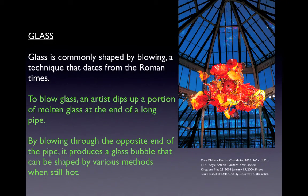The idea of light as a spiritually transforming substance will be echoed again in Chapter 13 on architecture when we look at the construction of many cathedrals and churches during this period. Glass is commonly shaped by blowing, a technique dating from Roman times. To blow glass, an artist dips molten glass at the end of a long pipe and, by blowing through the opposite end, produces a glass bubble that can be shaped by various methods when still hot — the method Dale Chihuly utilized for his Persian Chandelier.